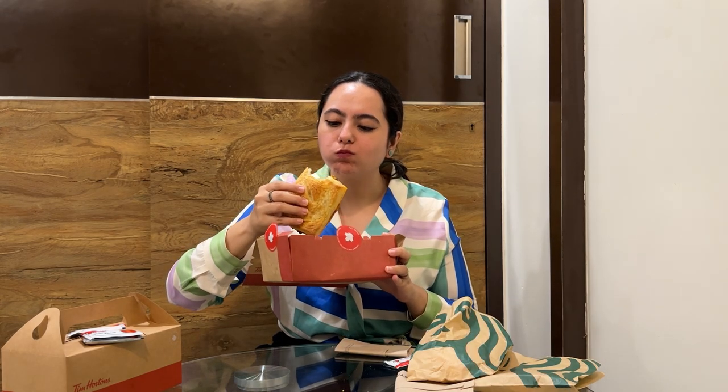Tim Hortons se liya paneer masala puff aur Starbucks se liya masala potato puff. Starbucks ne diye hain do ketchup sachets aur Tim Hortons ne diye hain teen ketchup sachets. Starbucks ke puff ka size dekhiye aur yeh Tim Hortons ka puff hai — kaafi achha, yummy, masaledar, paneer stuffing hai isme. Inke jo flakes hain puff ke woh bhi kaafi achhe hain — garam karke khaenge toh achha lagega. Sabse dekha jaye toh yeh dry hai, chewy hai aur flakes bilkul naram ho gaye — puff ka point main Tim Hortons ko dene wali hoon.